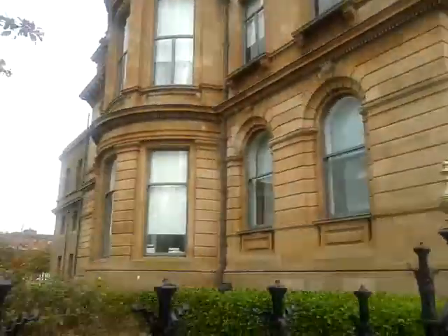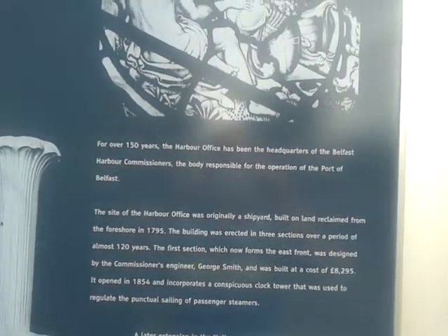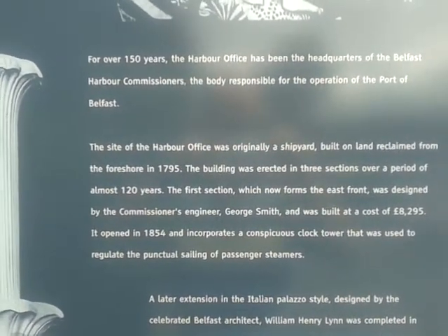And there's the back of it. For 150 years the Harbour Office has been the headquarters of the Belfast Harbour Commissioners, the body responsible for the operation of the Port of Belfast. The site of the Harbour Office was originally a shipyard.